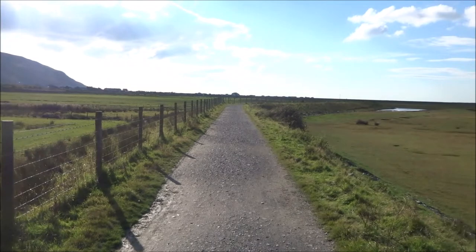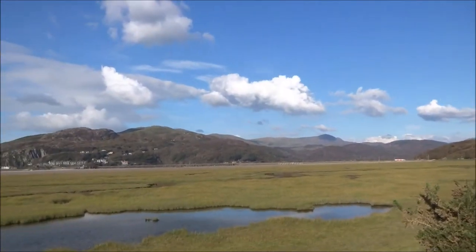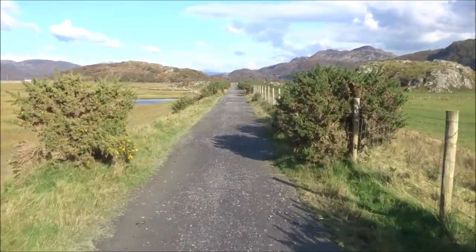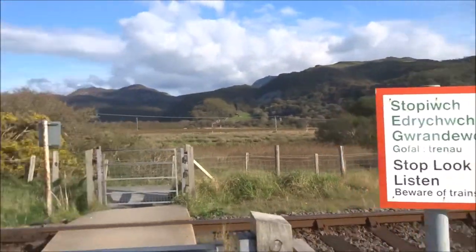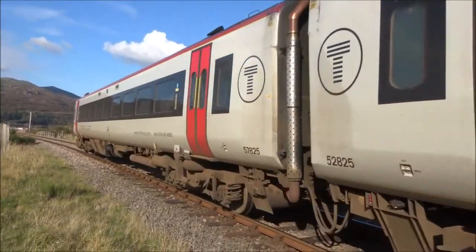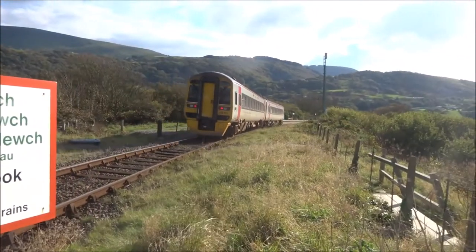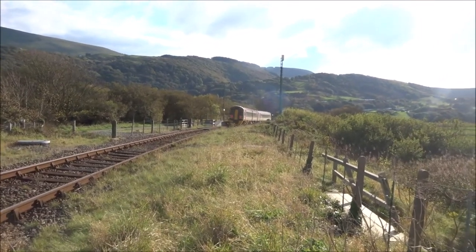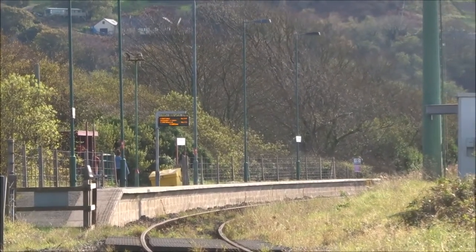There's Fairbourne back there on the skyline, and I'm continuing to walk on this embankment. I didn't get a good look at the miniature steam railway earlier, but I'll get a good look at this one. It's actually stopping — no, it's going straight through — at Morfa Mawddach, a request stop. Looks like there are a couple of passengers waiting for a train.